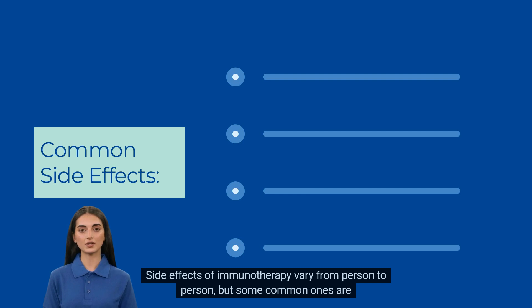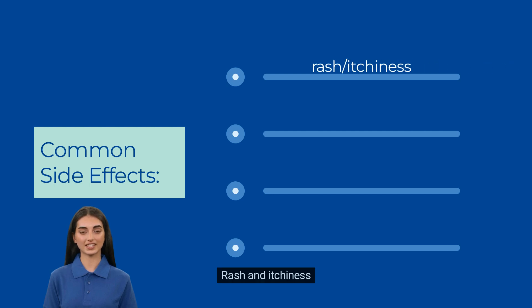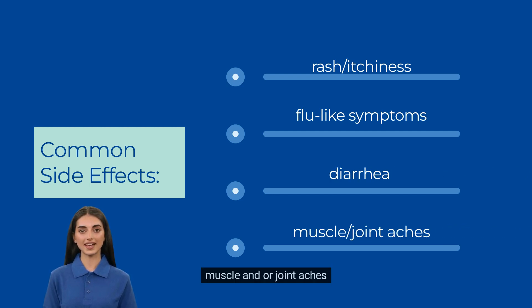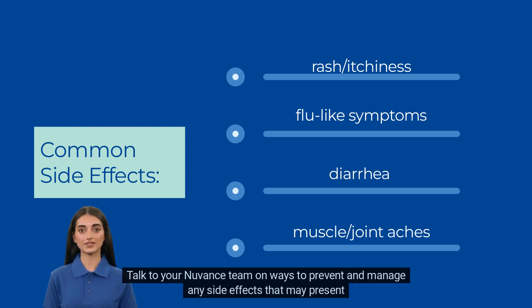Side effects of immunotherapy vary from person to person, but some common ones are rash and itchiness, flu-like symptoms, diarrhea, and muscle and/or joint aches. Talk to your Nuven's team on ways to prevent and manage any side effects that may present.